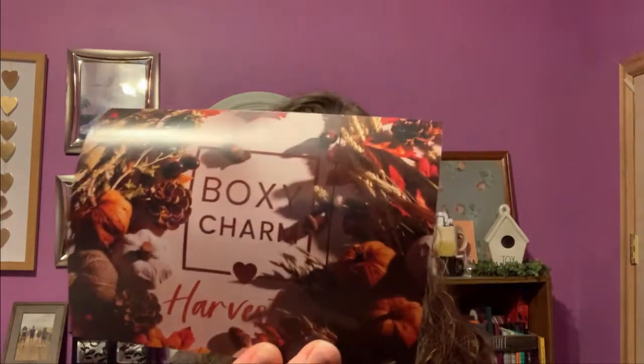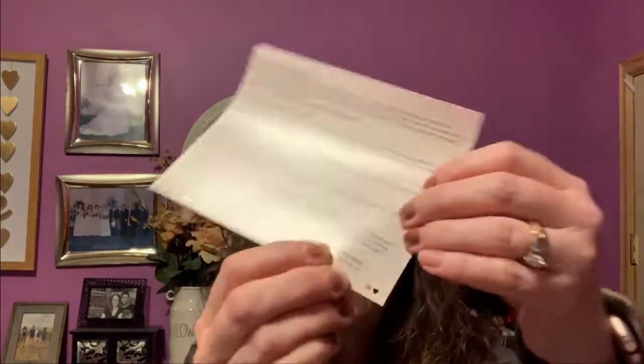Let's get into my box. On the top is a little card — the theme this month is Harvest, and I received variation number 26. This tells us the different items and their prices. There's also a 25% off discount on Natasha Denona's website with code NDXboxy, so if you didn't get the palette or there's something you're wanting on her site, there is that code.